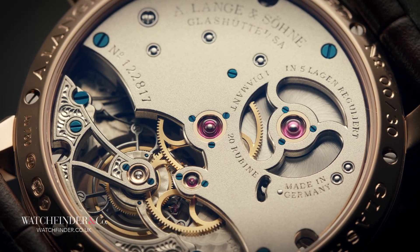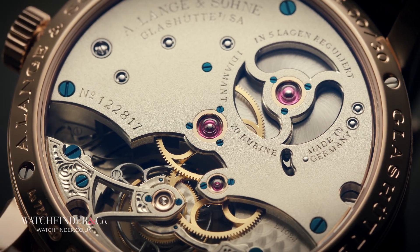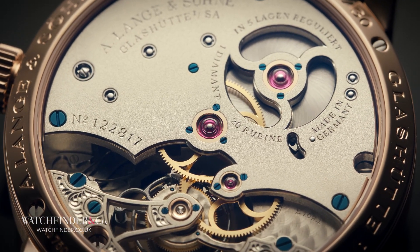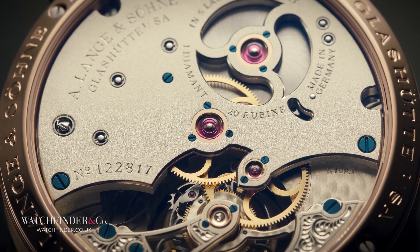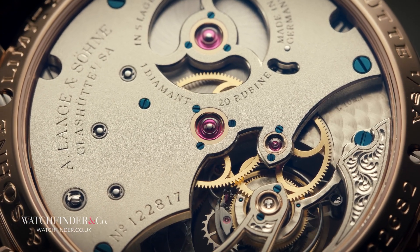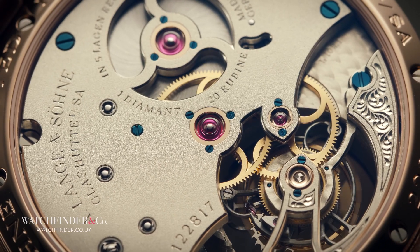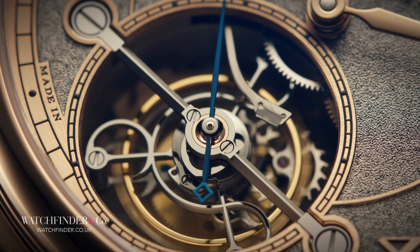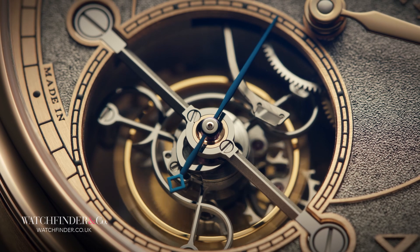These trials were, in watchmaking terms at least, brutal, torturous tests of not just accuracy but resilience as well. Three different temperatures and four different positions were tested over a 44-day period to sort the timekeeping titans from the watchmaking weeds. And it was to the Tourbillon that manufacturers sought to eke out every last drop of precision.